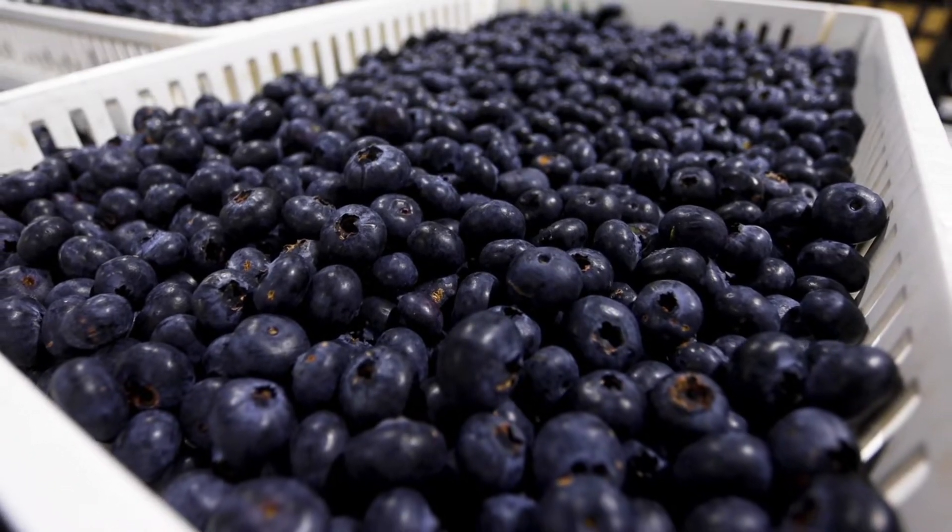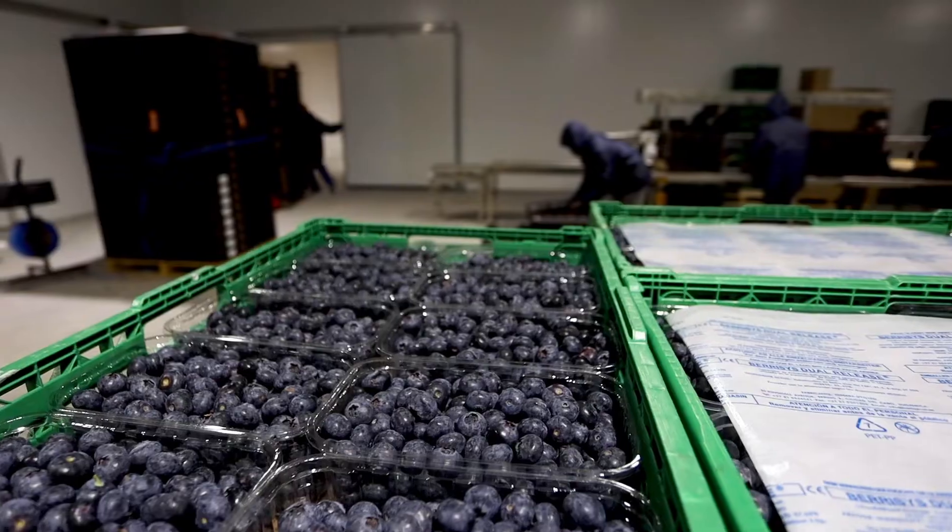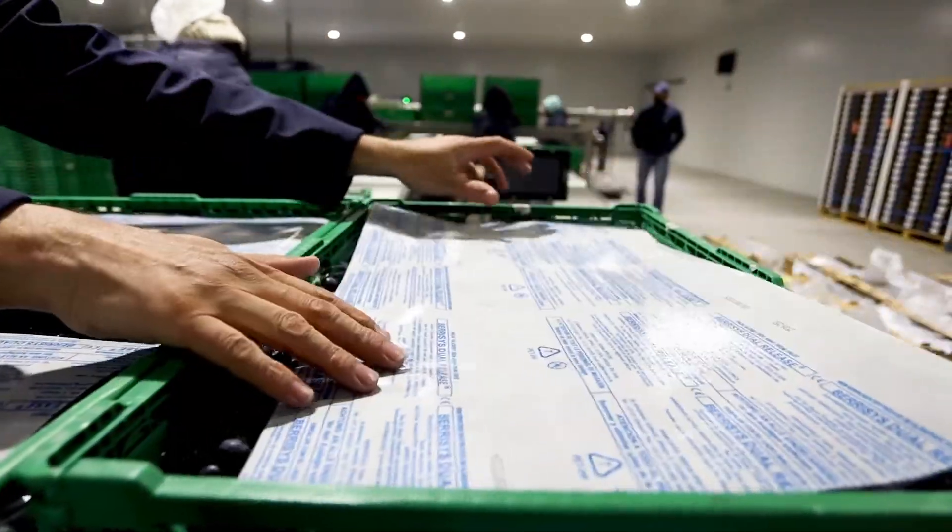The blueberry industry on the whole is expanding very quickly in South Africa. It's an emerging market — it's growing fast and it's very exciting. With all the things going on in this country, I'm really happy that we can be a part of it.